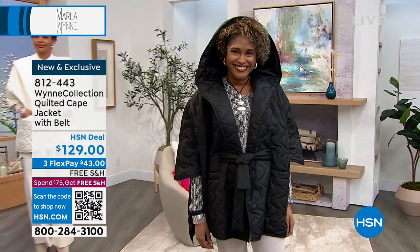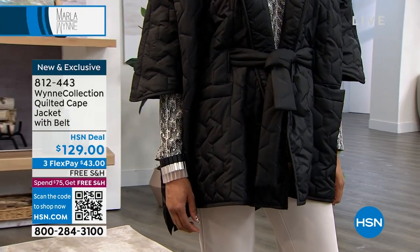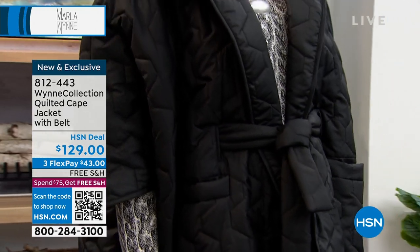It's brand new. The length is 33 and a half inches and it's dual sizing. We have extra small, small, medium, large, extra large, 1X, 2X, and 3X. Marla, you outdid yourself in this one. It's gorgeous.